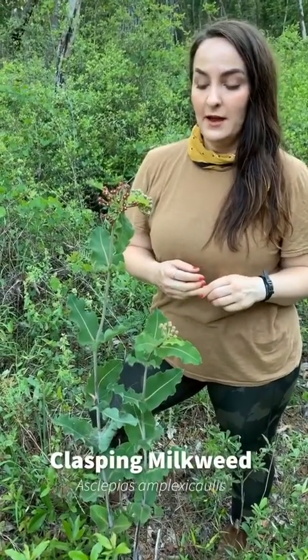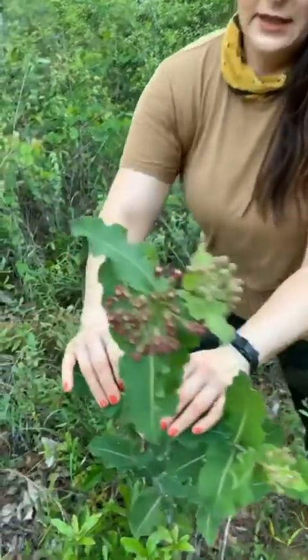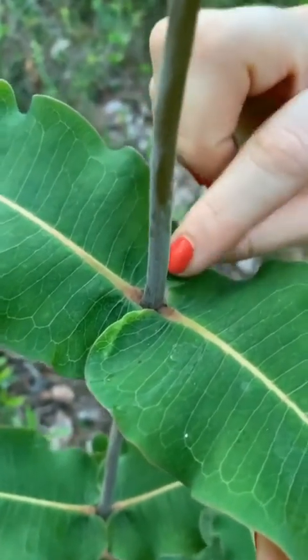Hi, I'm Lily Anderson-Messick with the Florida Native Plant Society. I am taking an evening stroll along Powerline in Wakulla County this evening, and I spotted some of our native milkweed, the claspine milkweed, Asclepias amplexicaulis. This is called claspine milkweed because the leaves clasp around the stem of the plant, and that's an identifying feature for it.